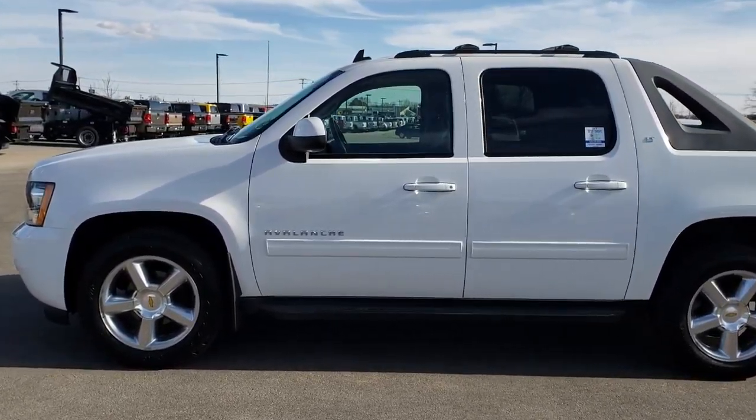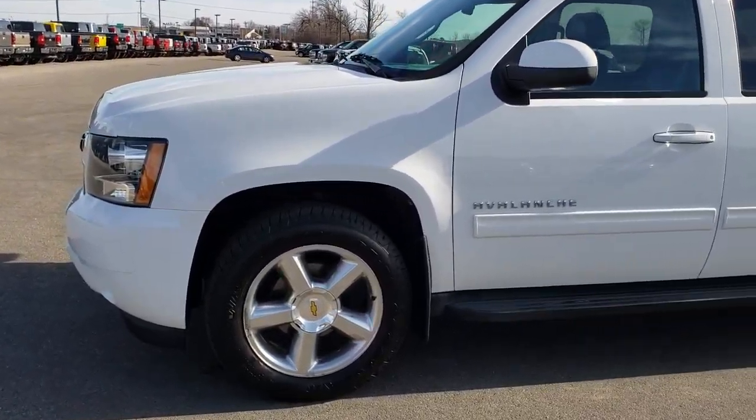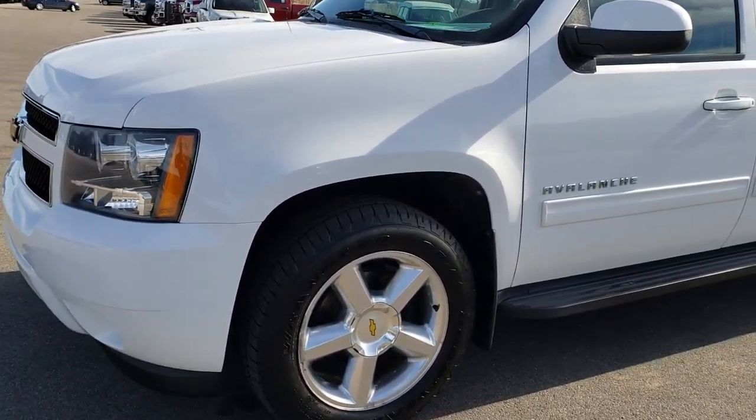This is stock number 9446. We are here at Summit Automotive in Fond du Lac, Wisconsin — your new and used truck headquarters.